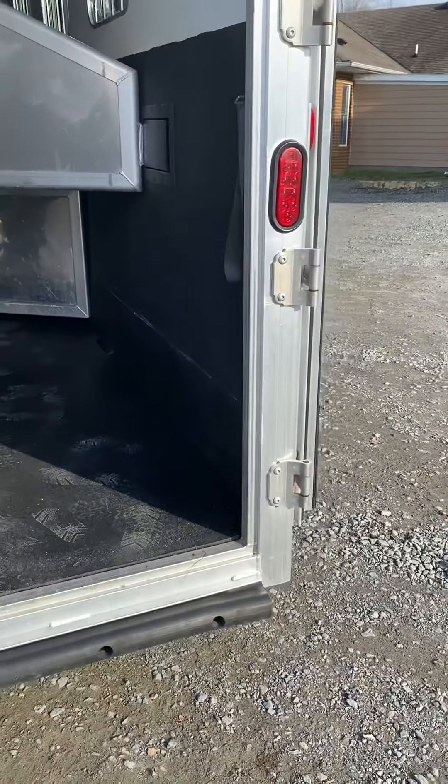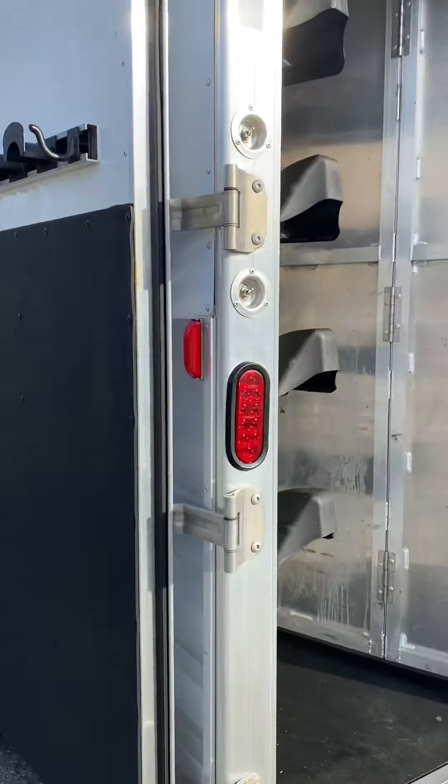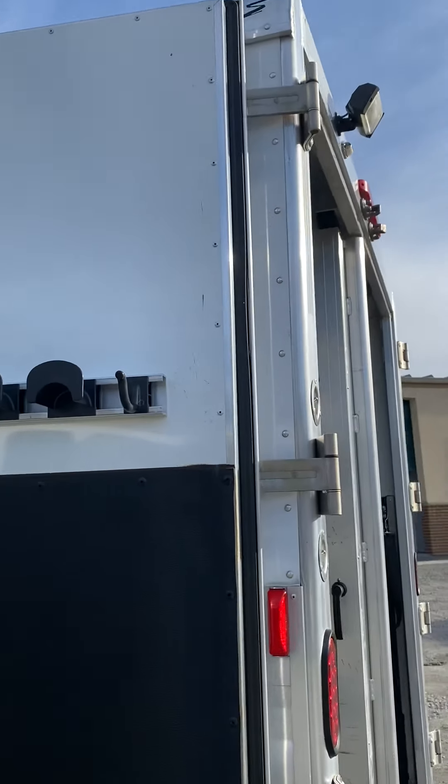Aluminum frame, aluminum skin, aluminum roof, aluminum floor. Rubber bumper. Interior load lights.